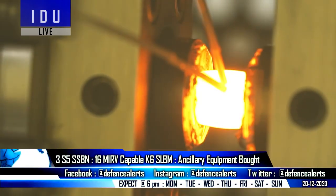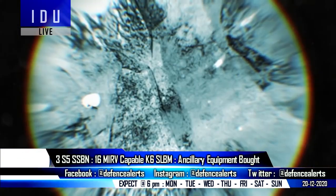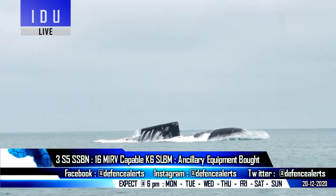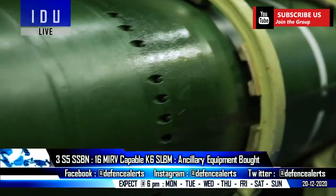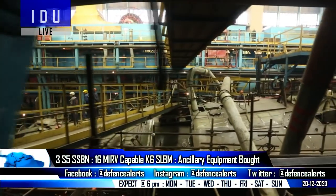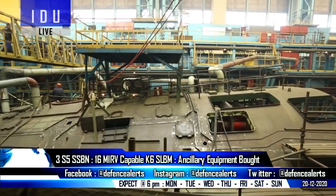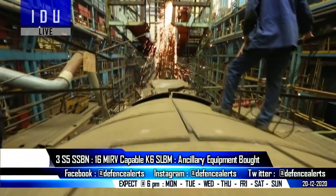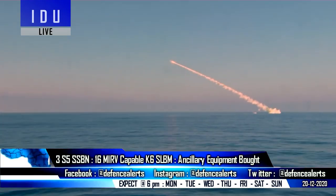A new material for the hull is being developed by the MIDHANI group that will enable the S5 submarines to withstand tremendous amounts of pressure and will have some anti-sonar properties to boost performance. India plans to build three S5 class submarines with unlimited range. The lead submarine is expected to start construction in 2022 after the dry docks are vacated by the two under-construction S4 and S4 Star nuclear submarines. Construction of the first S5 submarine will take at least eight years and will be ready for induction by 2030.